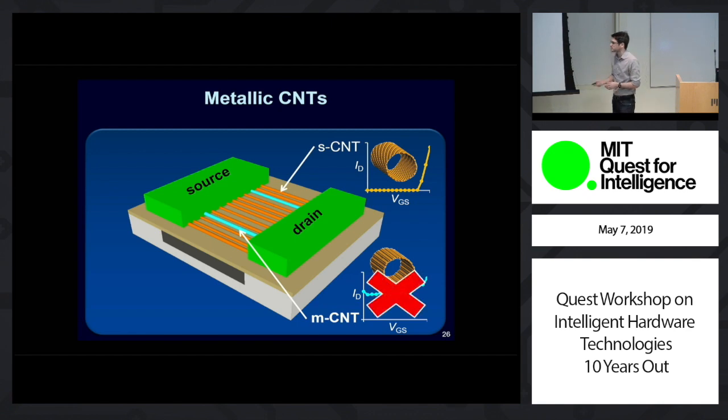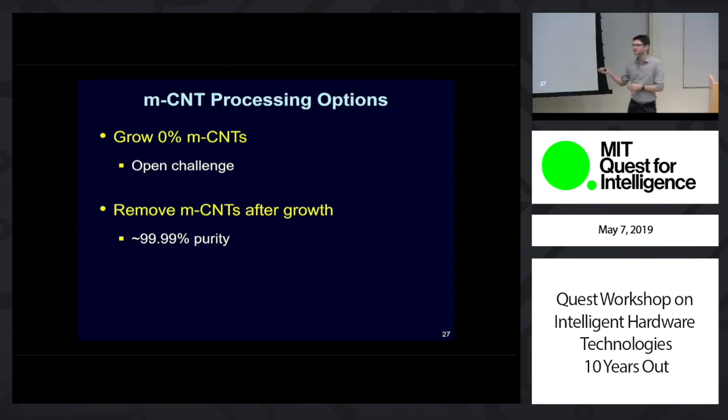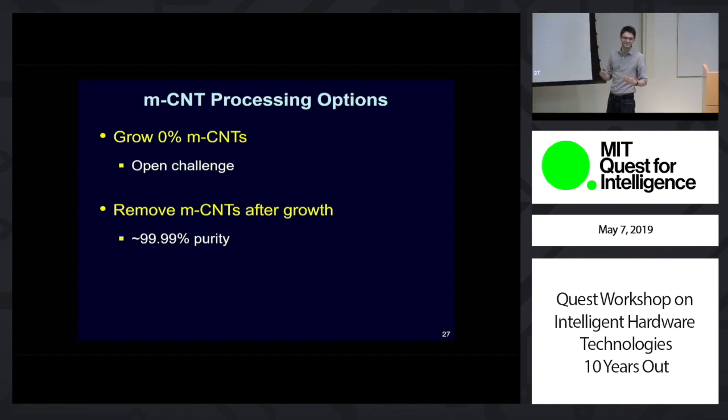To overcome this problem, there are a couple of approaches. One approach would be just to grow them all to be semiconducting CNTs — that's the best-case solution, but it is impossible, and I've been saying this for over 10 years now. It is still impossible, and I think it will forever be impossible. The next best thing is to remove the metallic CNTs post-growth. The best that's been done is 99.99% purity. If 0.01% of CNTs being metallic might seem like a small number, when you have billions of CNTs, 0.01% of a billion is still a lot of metallic CNTs in the circuit.